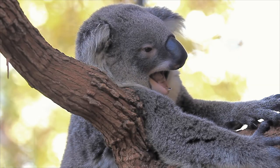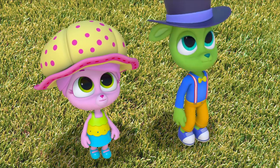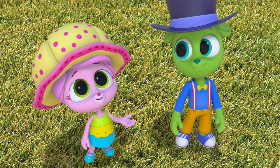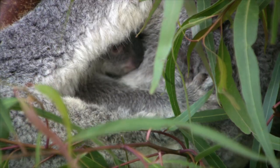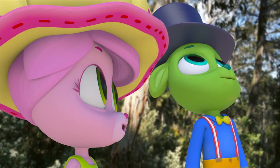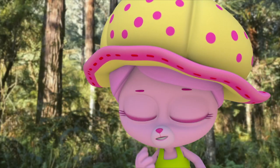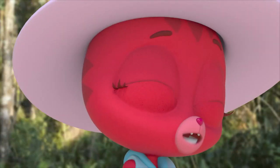Look, a koala! Cool! That must be a eucalyptus tree. Eucalyptus is really hard to digest, and for many animals it's poisonous to eat. Koalas are one of the few animals that can eat its leaves! That koala has a pouch with a joey — if it's got a pouch and a joey, it's a marsupial, like kangaroos and wallabies! You know, that koala looks just like my teddy bear! But koalas aren't bears — they're a completely different animal! Another Australian marsupial that's not what we thought!